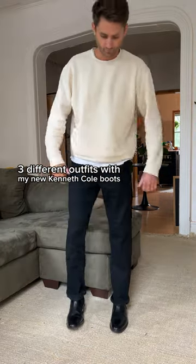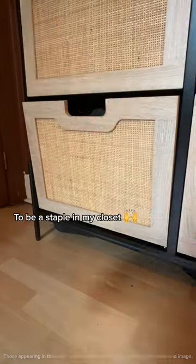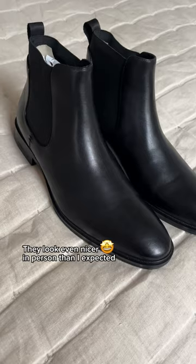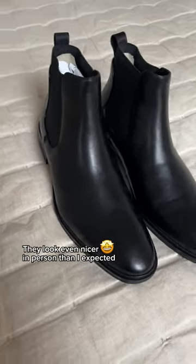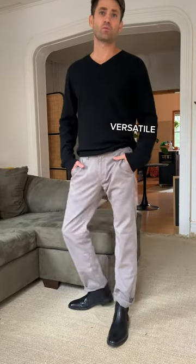Three different outfits with my new Kenneth Cole boots. I have been looking for a black leather shoe just like these to be a staple in my closet. These are the Chelsea boot from Kenneth Cole. They look even nicer in person than I expected. They feel so high quality and are super comfortable to wear. I can dress them up or dress them down and easily style them depending on where I'm going.